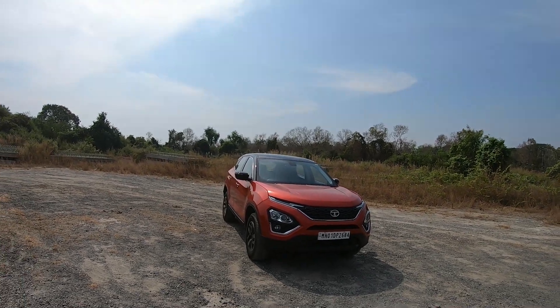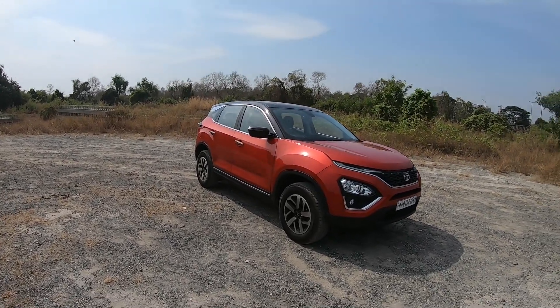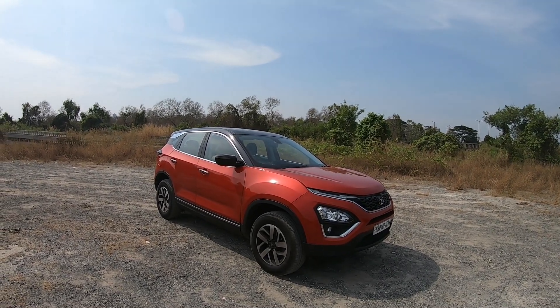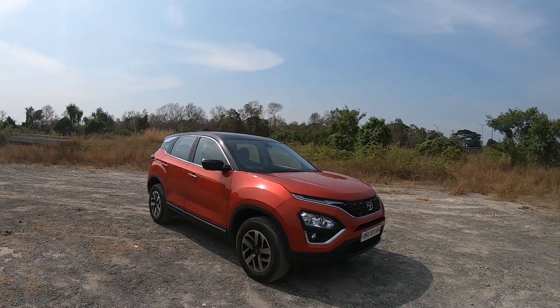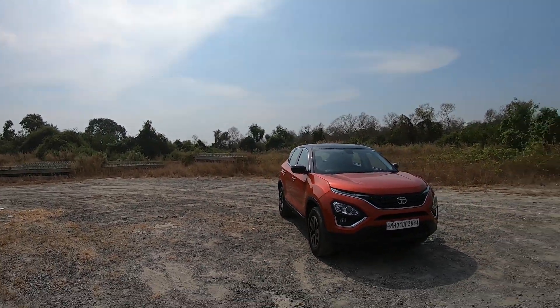Hi guys, welcome to thrustdown.com. This is Mohit Sony, and right in front of you is the Tata Harrier 2020 version, which received a stunning upgrade all around inside and outside, including a host of changes. Most importantly, if you've seen our manual review, this is the automatic car, so we're going to review it and find out how it's like. Let's begin with the design.